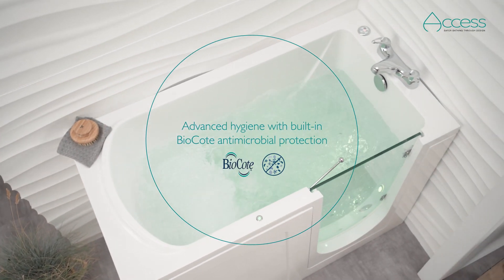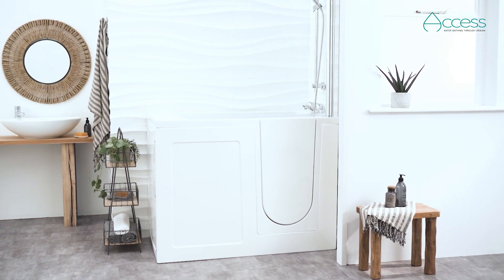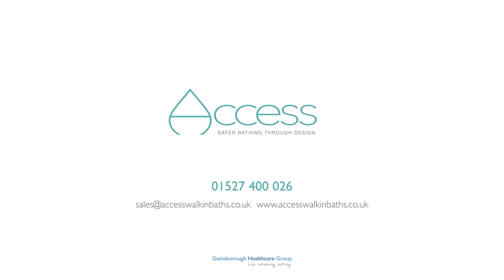Add a shower and screen for ultimate flexibility. Comfort and convenience can be all yours with an Access Walk-In Bath. Call our friendly advisors today to find your local Access retailer or visit our website.